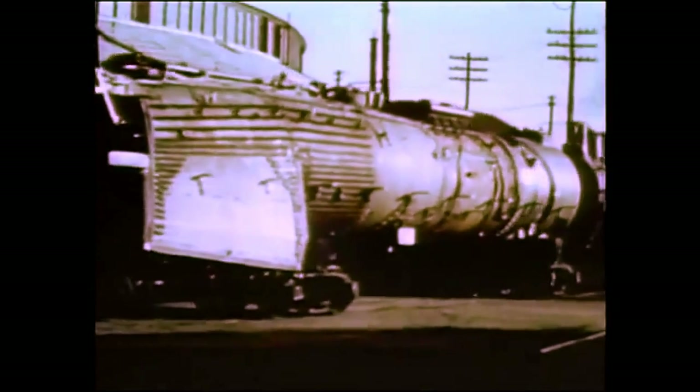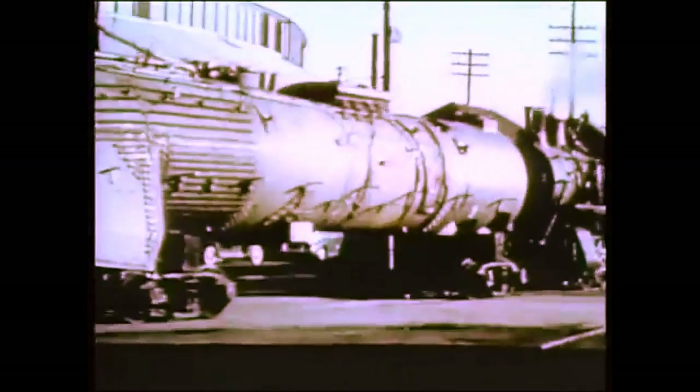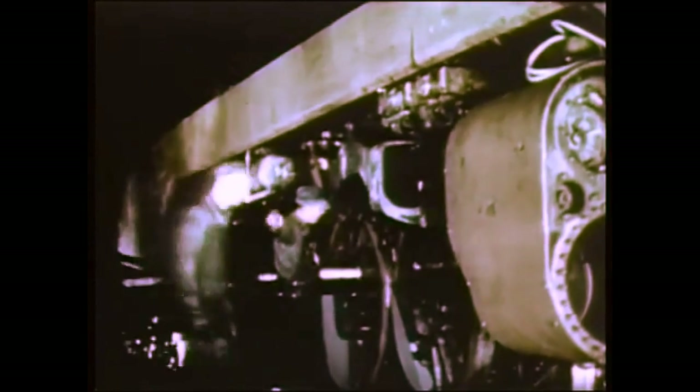The boiler is moved to the erecting shop, where it is placed on and attached to the engine bed. Overhead cranes lift the boiler and engine bed as a unit and move it into position over the driving and truck wheels. The clearance between the axle housing and the engine bed pedestals is only twelve thousandths of an inch, which explains the extreme care being taken in lowering the engine to working position on the wheels. Completed — our new baby, engine 602, rolls out of the shop on her way to the roundhouse for service.